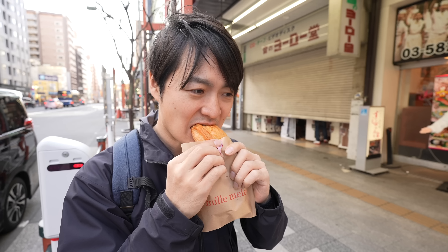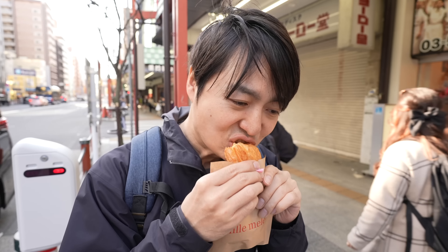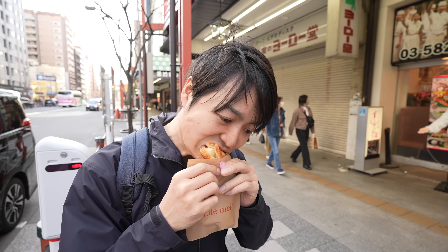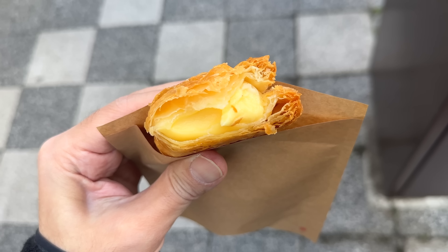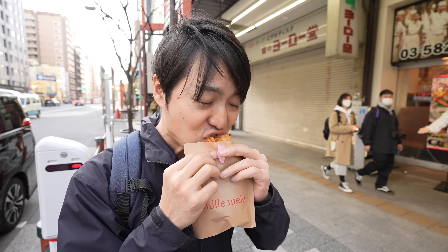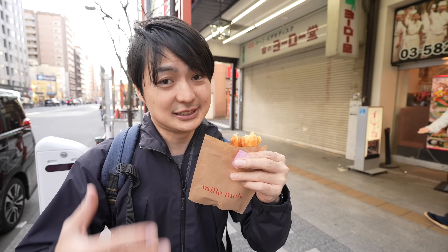Itadakimasu. It's so delicious! Inside there is apple, custard, and also cheese. When you bite it, it's sweet but not super sweet — so many flavors. It's 250 Japanese yen for the apple pie. It's not cheap in Japan, but yeah, I like it.